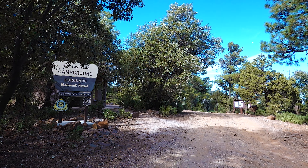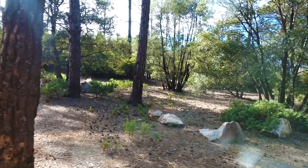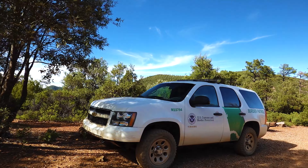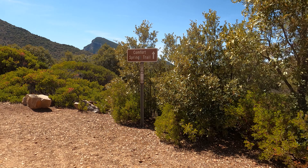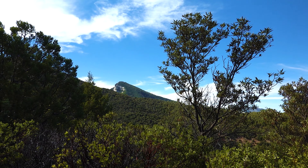The Ramsey Vista Connector Trail isn't much of a shortcut to Carr Peak Trail, but it has nice views. There are actually lots of social trails that head either from this campground up to Carr Peak Trail or around the Ramsey Vista Campground. If you camp up here, remember that at 7,200 feet, it's 10 to 15 degrees cooler than the temperature in Sierra Vista.